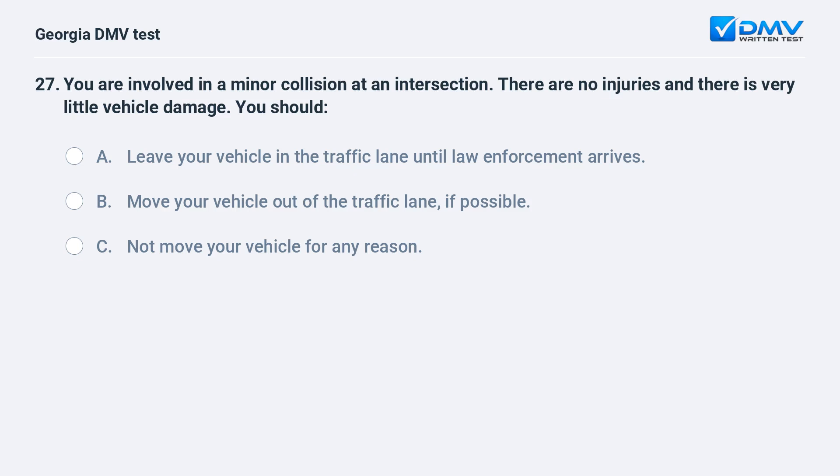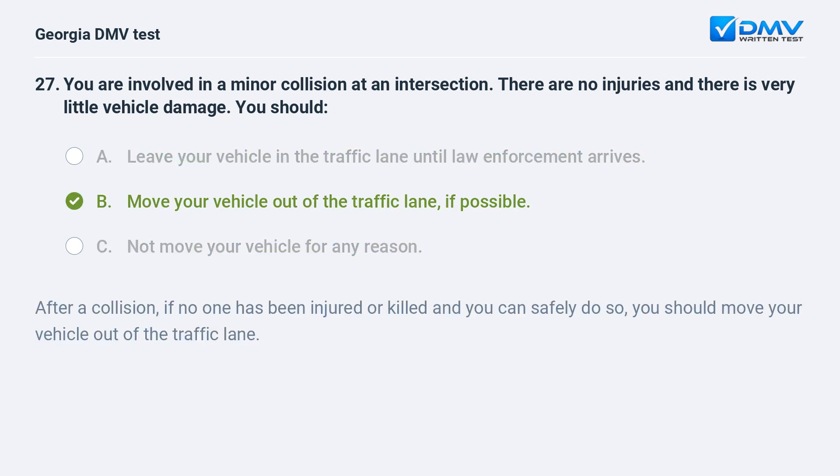You are involved in a minor collision at an intersection. There are no injuries and there is very little vehicle damage. You should A. Leave your vehicle in the traffic lane until law enforcement arrives. B. Move your vehicle out of the traffic lane if possible. C. Not move your vehicle for any reason. B. Move your vehicle out of the traffic lane if possible. After a collision, if no one has been injured or killed and you can safely do so, you should move your vehicle out of the traffic lane.